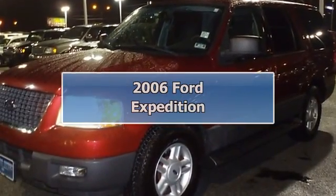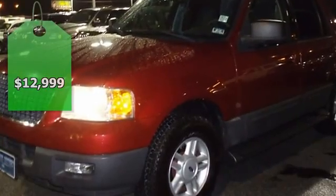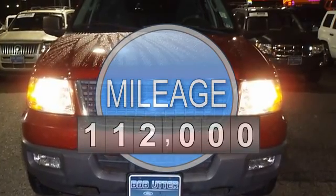2006 Redfire Metallic Expedition XLT. Nice options: power windows, power locks, power mirrors, power driver's seat, and much more.